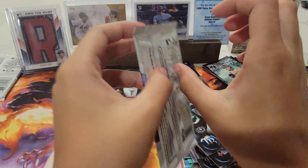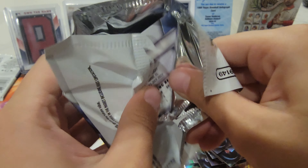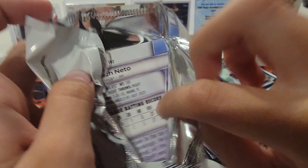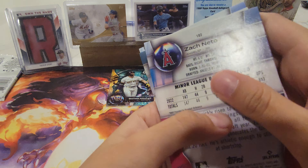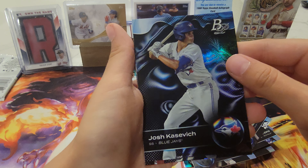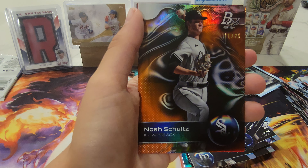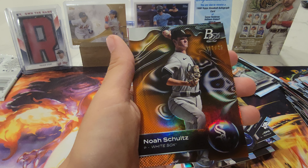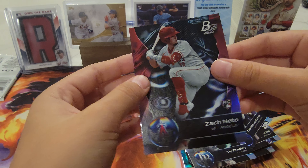Come on, we need some pack magic! Trey — he's playing right now. Josh Kasevich, Mickey Romero, and oh — numbered out of 25, Noah Schultz, nice! And Zach Neto RC.